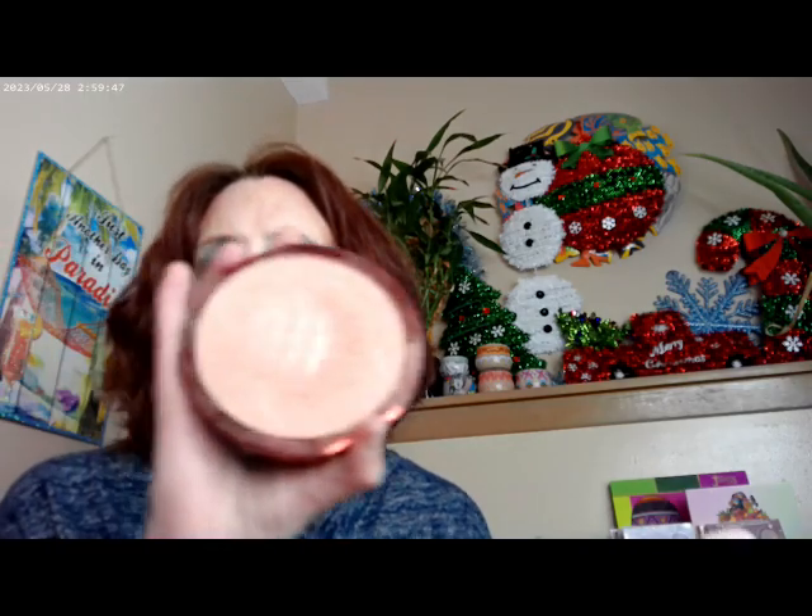As far as my highlighter, I used the E.L.F. Halo Glow in Rose Gold, so that's what I have going on over there. As far as my other powder, I used Sungasm by Catrice, and then the Translucent Butter Glow by Physicians Formula. So I have both of these on as a finishing powder.